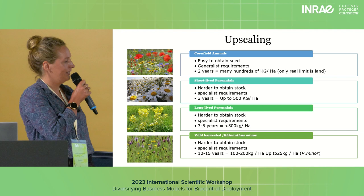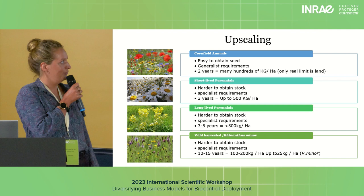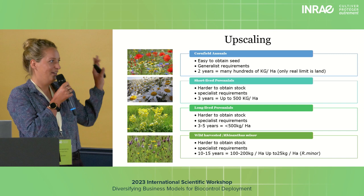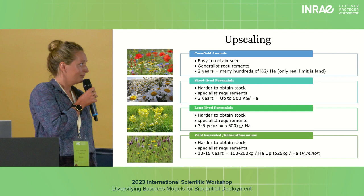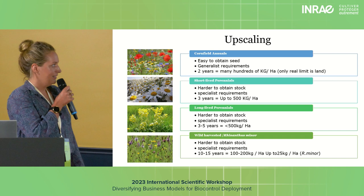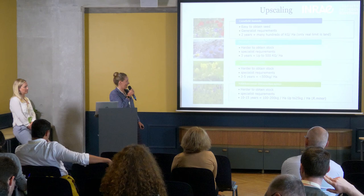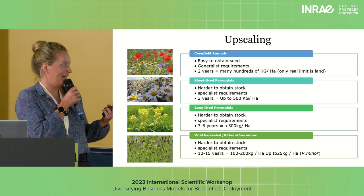Longer-lived perennials have very specialist requirements. Things like cowslip — you probably wouldn't be getting seed off that until year four or five, and you'd probably be getting less than 500 kilos per hectare. Then there are wild-harvested sites — where we gain a lot of our Rhinanthus minor, which is one of our key meadow species used as a tool for meadow creation and restoration. That's probably looking at 10 to 15 years, and you have to select sites with low nutrient inputs. From those sites we'd get 100 to 200 kilos of brush-harvested seed, and from that about 25 kilos per hectare of Rhinanthus minor.